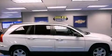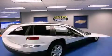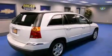You're going to love the 2004 Chrysler Pacifica. It features a front-wheel drive platform, an automatic transmission, and a 3.5-liter six-cylinder engine.